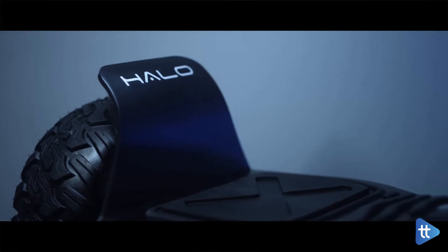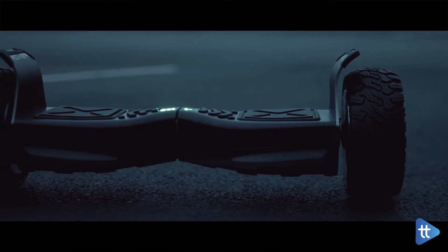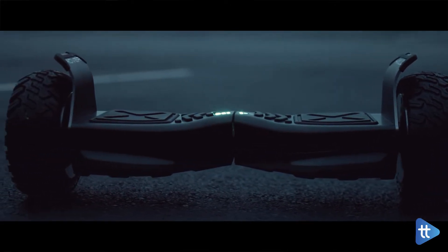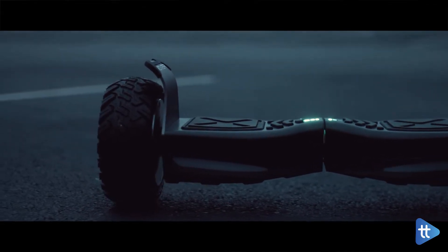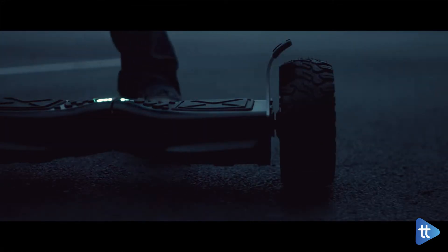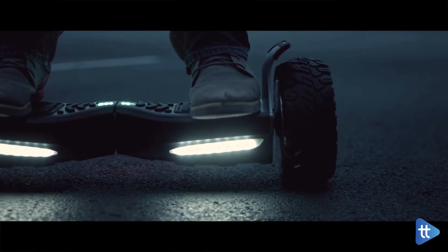The Halo Rover has a weight limit of up to 224 pounds and can handle inclines of up to 20 degrees, so hauling your groceries home or lugging your books to class should be no problem. It also comes in two flavors — regular and an edgy body design option. The price is $997.